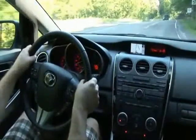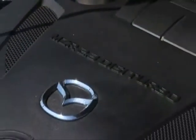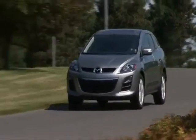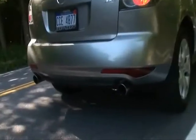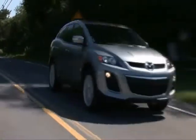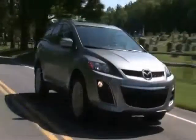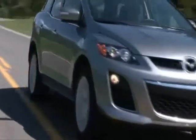Though the CX-7 adds a new base engine this year — a 2.5-liter four-cylinder for those scared off by the turbo — my tester is in fact the 2.3-liter turbo model, making an energetic 244 horsepower and 258 pound-feet of torque. Performance is lively and shifts from the six-speed auto are crisp. It drives with an added level of power, invigorated handling and steering acuteness typically absent in the class.